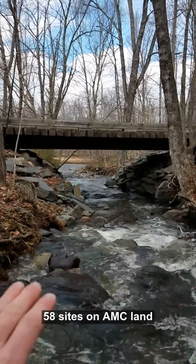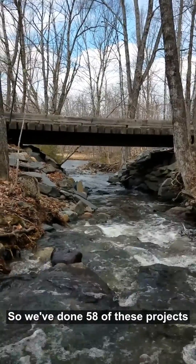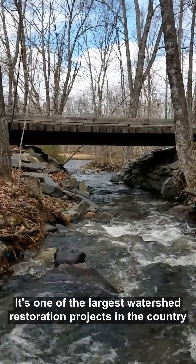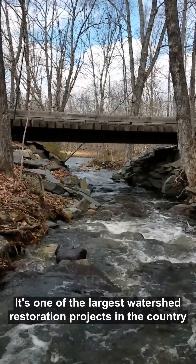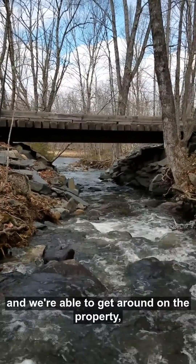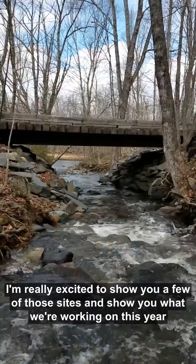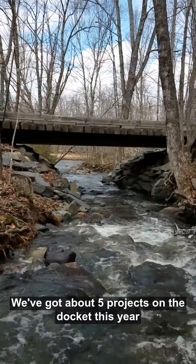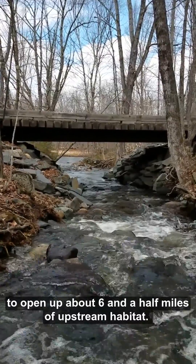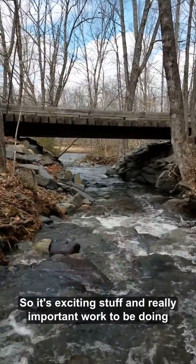AMC has done this on over 58 sites on AMC land — 58 projects opening up 62 miles of upstream habitat. It's one of the largest watershed restoration projects in the country. As the roads dry out and we're able to get around on the property, I'm really excited to show you a few of those sites and what we're working on this year. We've got about five projects on the docket this year to open up about six and a half miles of upstream habitat. It's exciting and really important work to be doing.